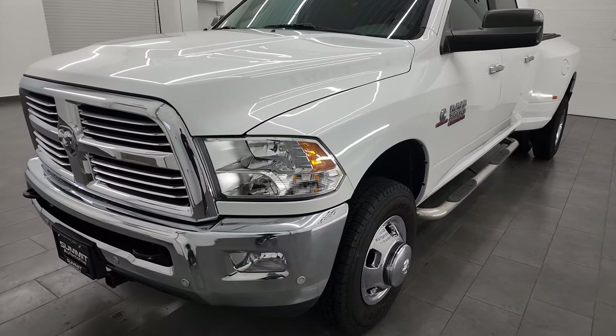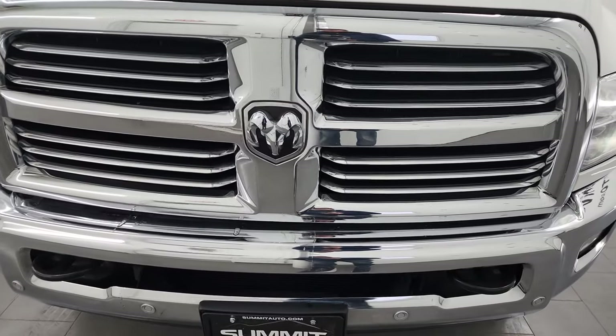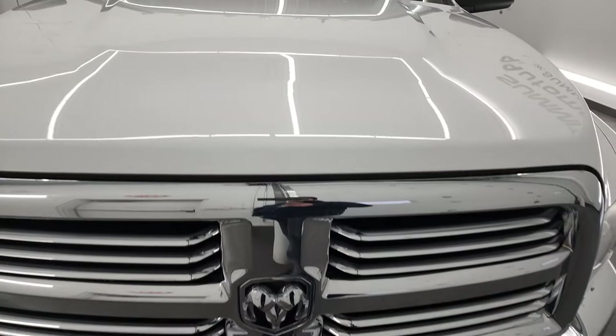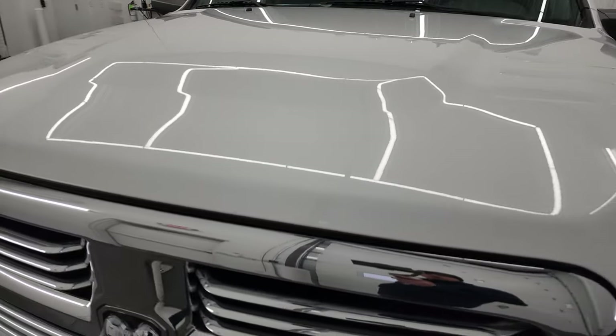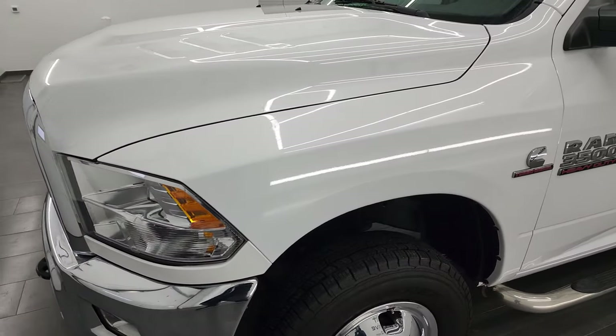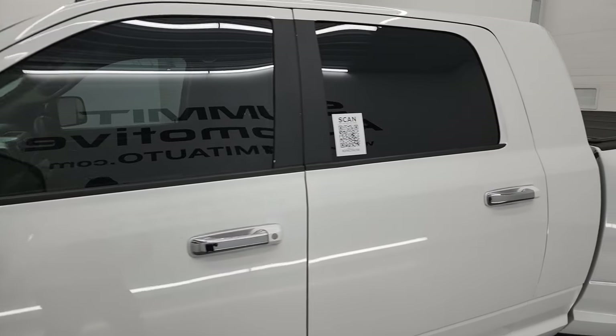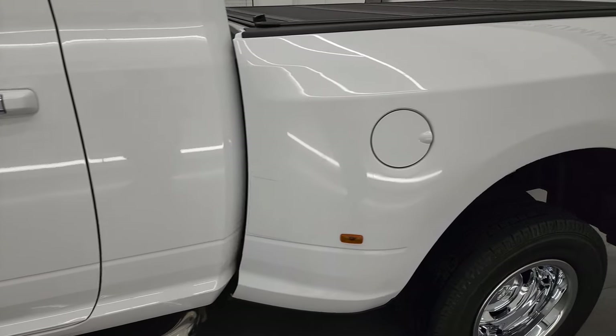This truck has been fully safetied and inspected by our service shop per the state of Wisconsin inspection process. It has a fresh oil and filter change, all the fluids have been checked and topped off, and it is 100% ready to go. I'm going to go all the way around — inside, underneath, start it up, and take a look under the hood. Bright white is the color and I shoot all my videos in 4K.